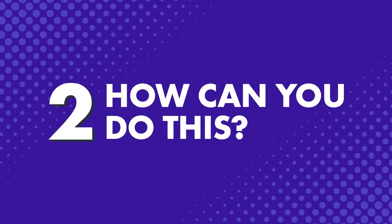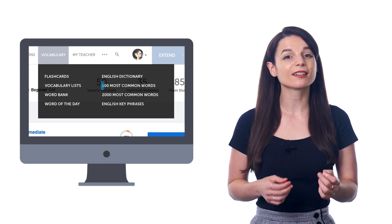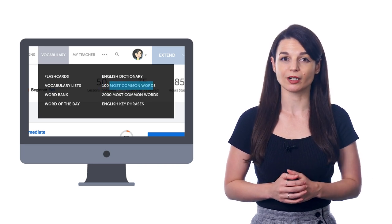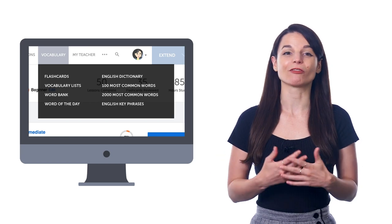In month 2, you can learn 100 more, and slowly build your way up. Second, how can you do this? You can learn the 100 most common words with our learning system. When you join, just look for the vocabulary menu and click on 100 most common words in the dropdown menu. This study tool is 100% free for all members.